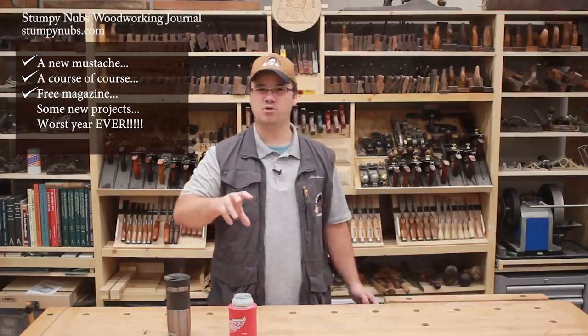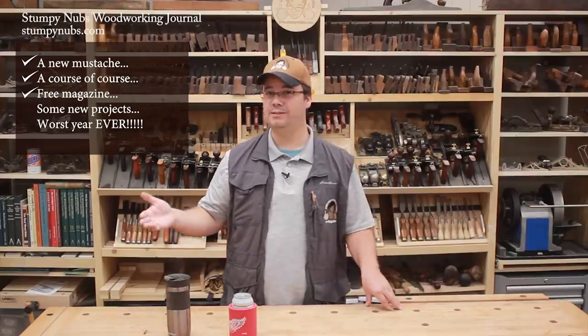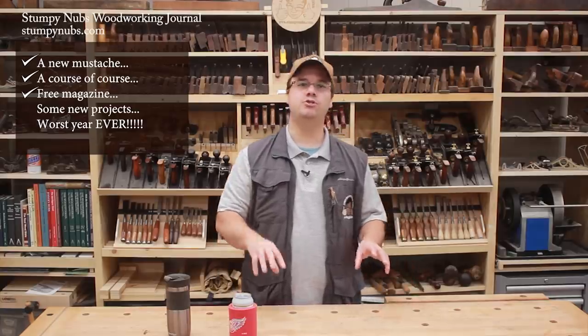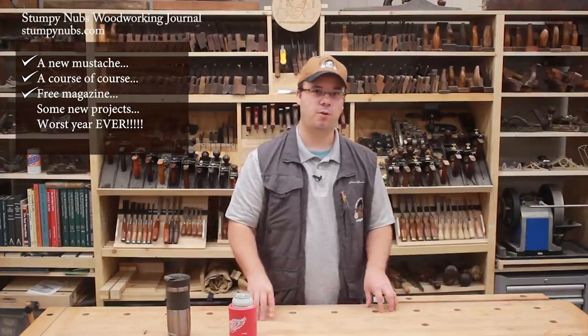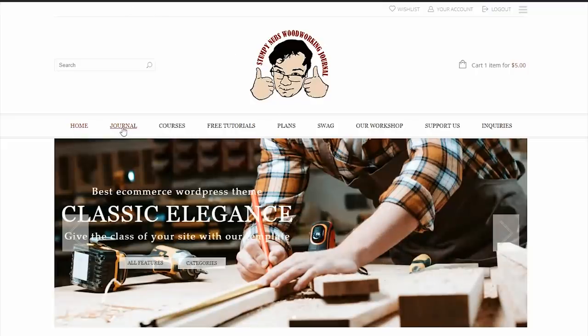Basically, all subscribers would be paying for a lot of project articles that only a few were building, and it doesn't make sense. So we are not going to charge for Stumpy Knubbs Woodworking Journal. When it returns, hopefully this fall, it will be free, just like it always was.